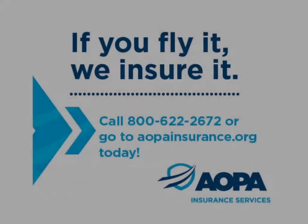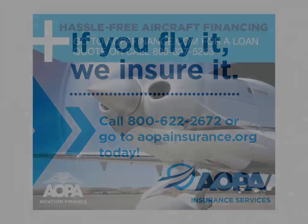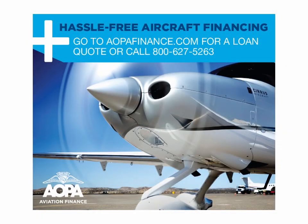This video on aircraft purchasing is brought to you by AOPA Insurance Services and AOPA Aviation Finance Company, LLC.